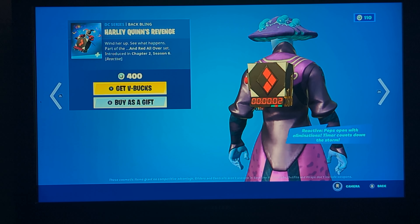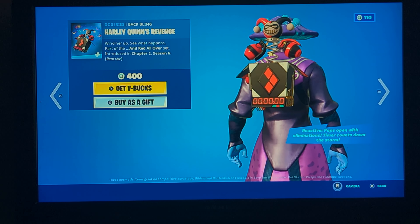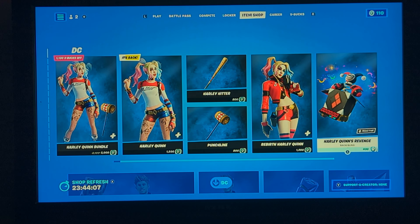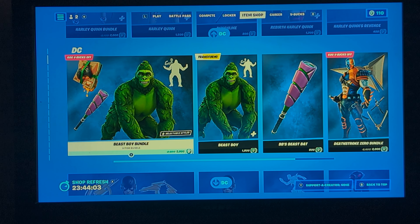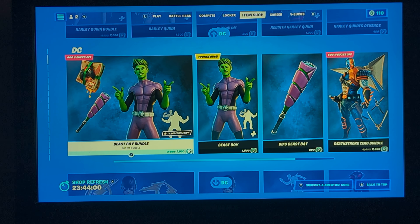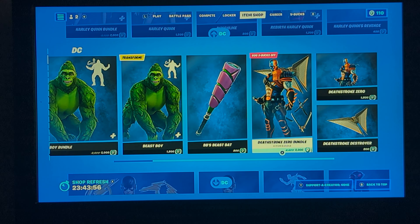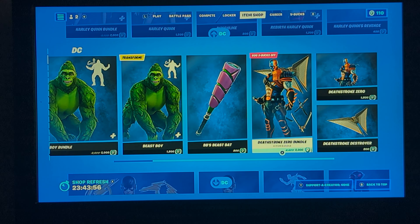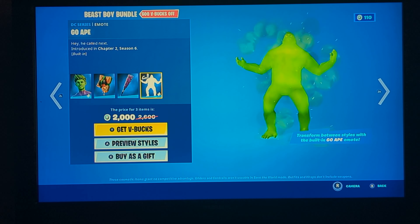The new Harley Quinn skin — not too bad, definitely a bit better, not gonna lie. Really comparable and just looks better. Plus, the back bling is extremely helpful, mainly just because it counts down the storm, so if you want to count down how close the storm is, it's really useful. I also like the reactivity part.